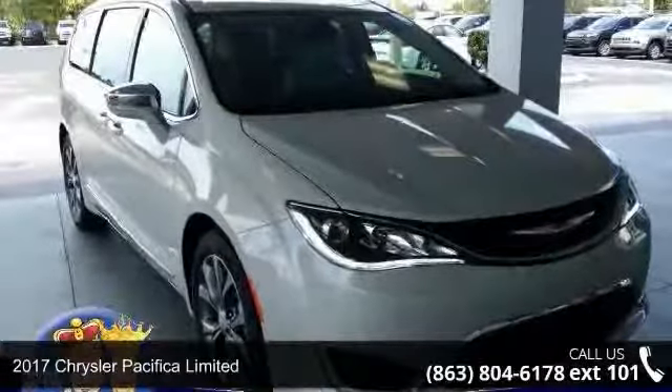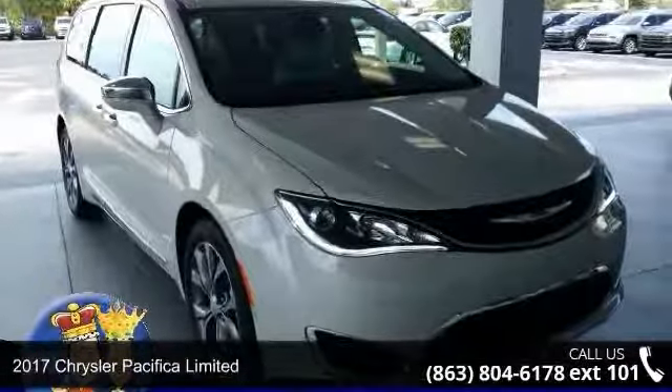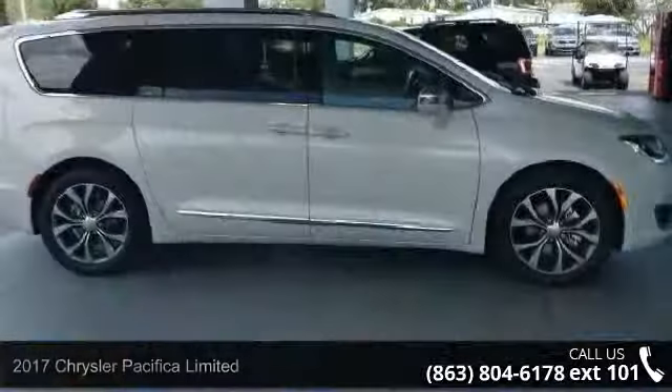Arrive in style with this 2017 Chrysler Pacifica Limited. This may be the set of wheels you've been looking for.